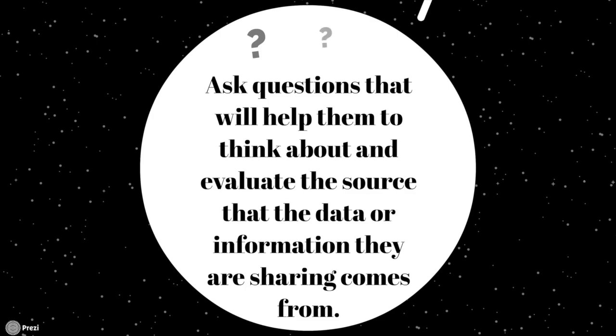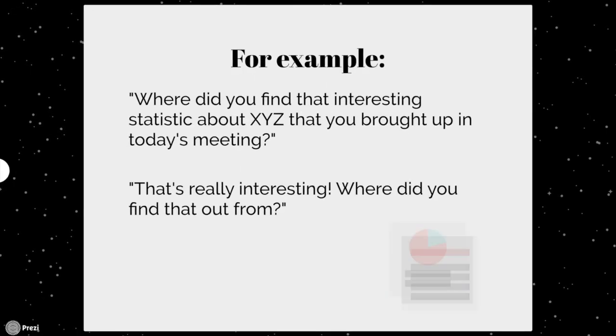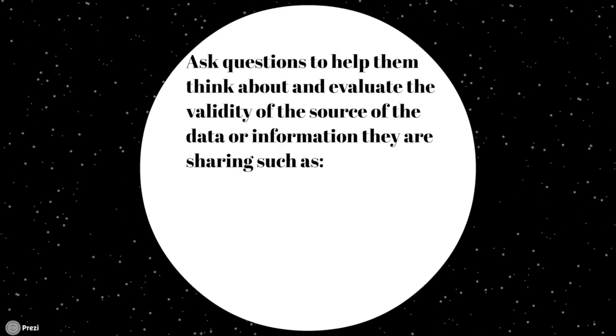Ask questions that will help the person think about and evaluate the source the data or information they are sharing comes from. For example: 'Where did you find that interesting statistic about XYZ that you brought up in today's meeting?' or 'That's really interesting — where did you find that out?' Another way is to ask questions to help them think about and evaluate the validity of the source.